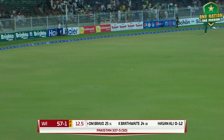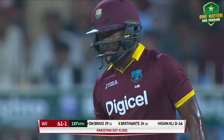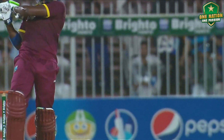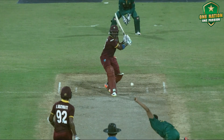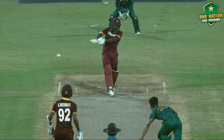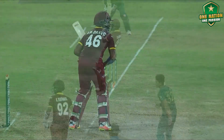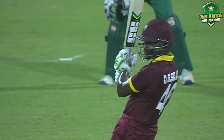Oh, he smashed that! Oh! 61 for one. This is the way Bravo finished that over — solid. He was looking to duck, and then decided it's not up there and he can pull it, and smashed it right from the middle of the bat. Beautiful hit.